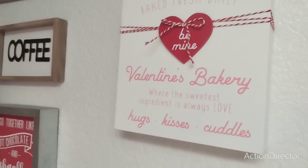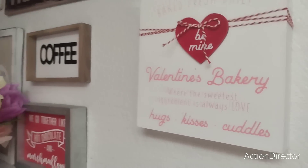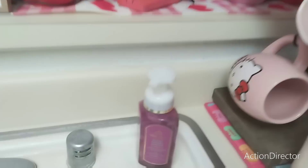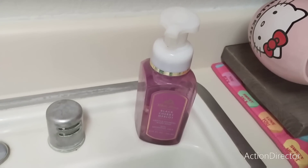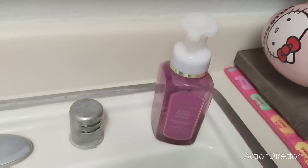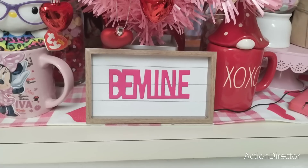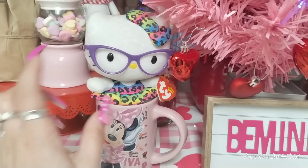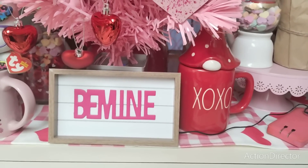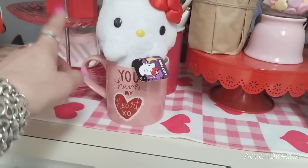I put this up — it's a fresh baked, fresh daily Valentine's Day bakery hugs and kisses sign. The rest is from Hobby Lobby. I bought this pink item almost a year ago and just opened it — cute for Valentine's Day. I have a 'be mine' sign from Dollar Tree, Minnie Mouse, Hello Kitties, the XOXO gnome from Ray Dunn, and a 'you have my heart XOXO' sign my mom gave me.